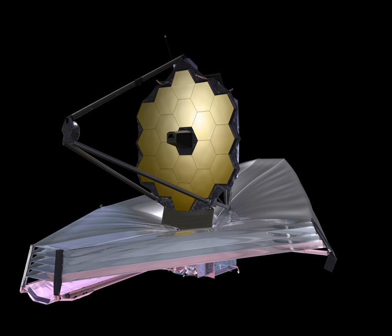NASA, ESA and CSA have collaborated on the telescope since 1996. ESA's participation in construction and launch was approved by its members in 2003, and an agreement was signed between ESA and NASA in 2007. In exchange for full partnership, representation and access to the observatory for its astronomers, ESA is providing the NIRSpec instrument, the optical bench assembly of the MIRI instrument, an Ariane 5 ECA launcher, and manpower to support operations. The CSA will provide the fine guidance sensor and the near-infrared imager slitless spectrograph plus manpower to support operations.